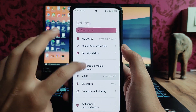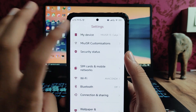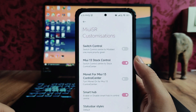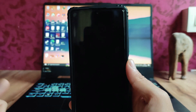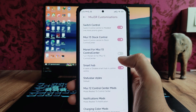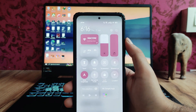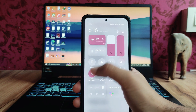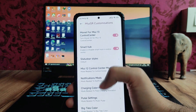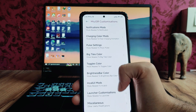Going to the settings, we get to see the MIUI SR customizations. Taking a look, we get to see the switch control — if we turn it off, we get the MIUI 12.5 control center. The modern engine for the MIUI 13 control center is available, and if you turn this on, the smart hub status bar styles are available, along with the 12 control center mode.